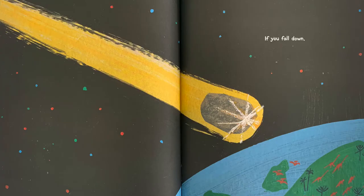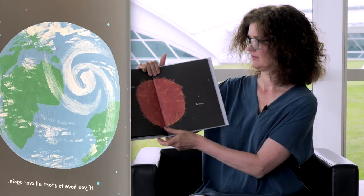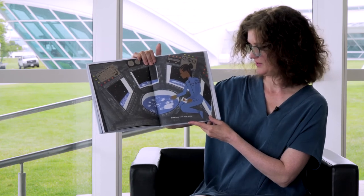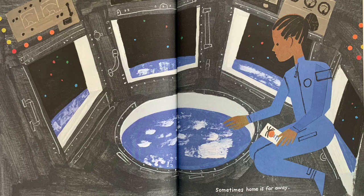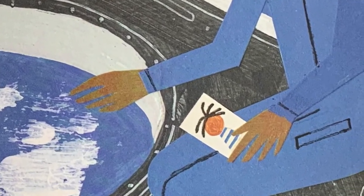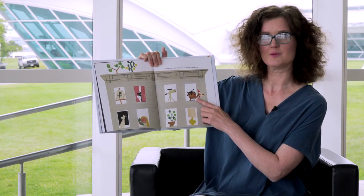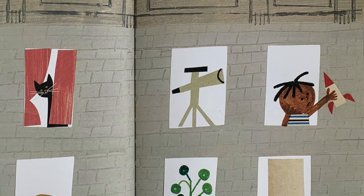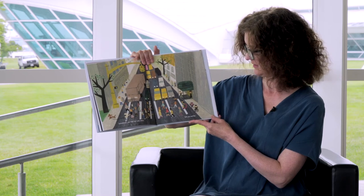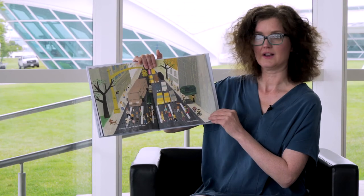If you fall down. If you have to start all over again. Even if you are really gassy. You matter. Sometimes home is far away. Here we have an astronaut, looking down. She's holding a picture of someone — I bet that's someone important to her. Sometimes someone you love says goodbye. Well, that looks like the kid in the picture. Sometimes you feel lost and alone, but you matter. Looks like this little dog here is lost and alone. Maybe his owners are over here. Hope they catch up with him soon.